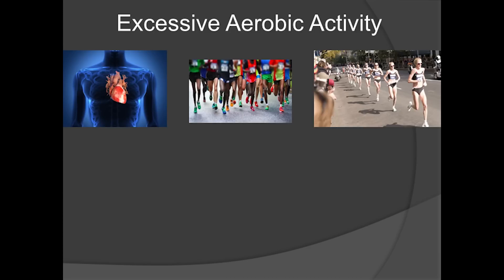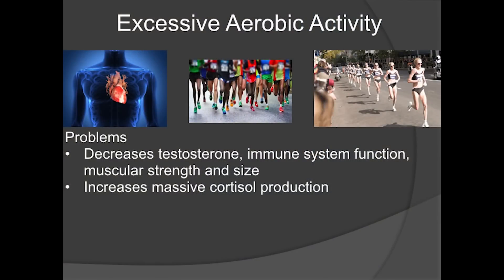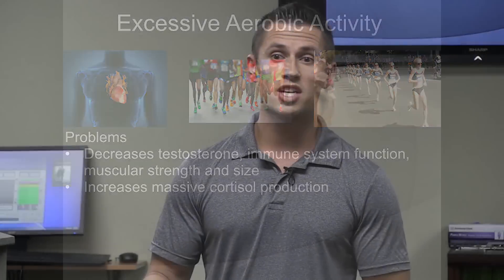The problem with excessive aerobic activity — and you'll hear people at the gym bragging about doing a 45-minute or 55-minute light jog — they're getting it all wrong and never getting the results they want. Excessive aerobic activity, whether half marathons, marathons, or anything over a long steady-state period, causes a decrease in testosterone, immune system function, muscular strength, and size. We just saw that in the study — they lost a pound of muscle.